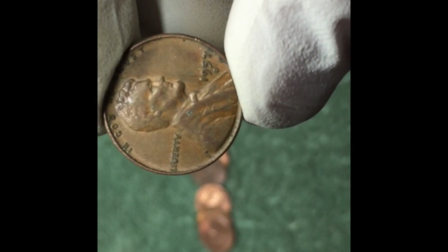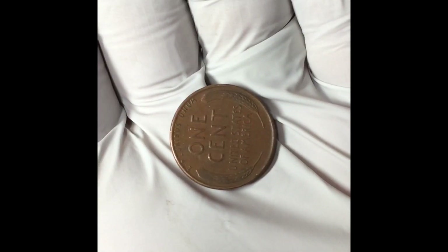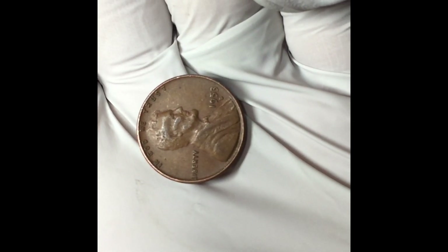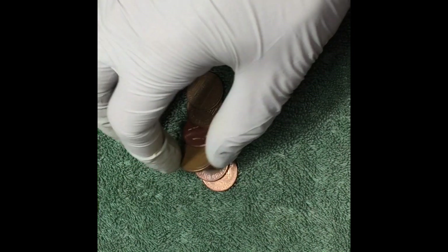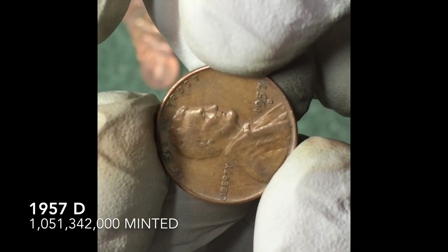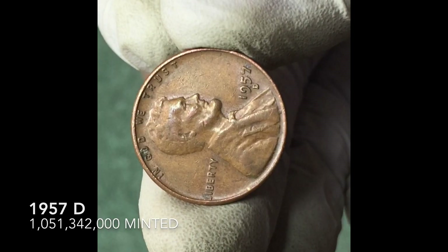1957 D — I was hoping it'd be a little older, the back's kind of worn and dirty, but we'll take it. Another wheat penny: 1953. Coins are getting younger, we need them to get older. Let's keep looking. Another wheat penny — 1957 D. Keep on going.